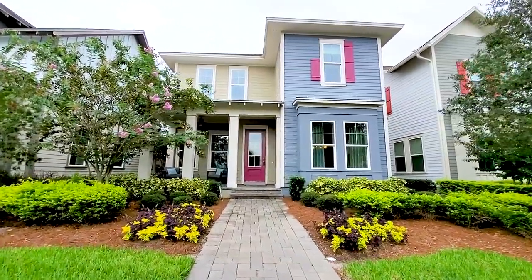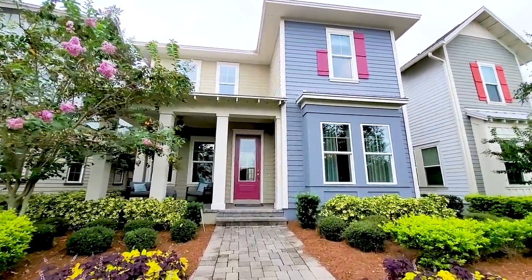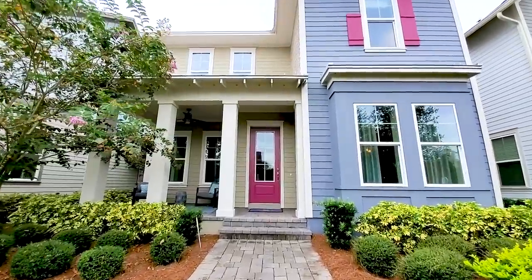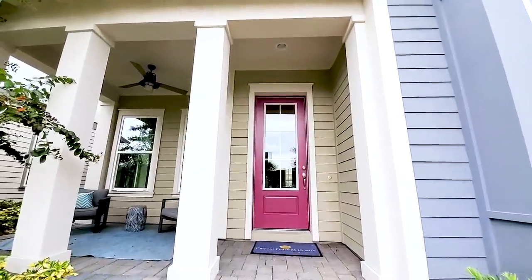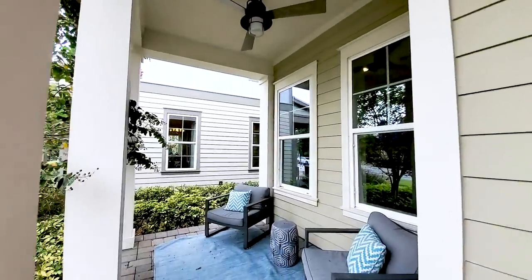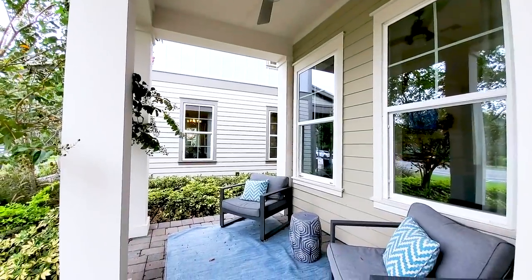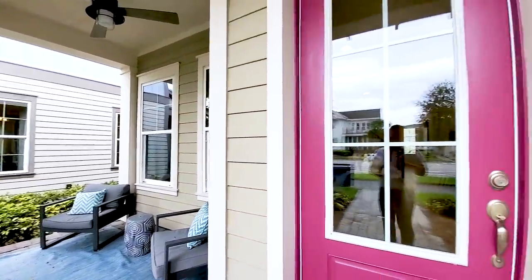Exterior elevation — very unique with these colors, but it works here in Laurier Park for sure. Three columns on the covered front porch. This is a front-porch neighborhood where you wave hi to everybody, sit here and say hi to all your neighbors. Eight-foot glass door.